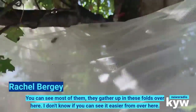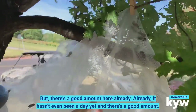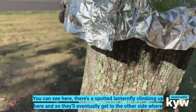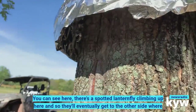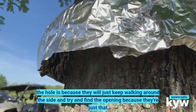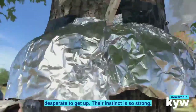You can see most of them gather up in these folds over here. There's a good amount here already and it hasn't even been a day yet. You can see there are five lanternflies climbing up here, and they'll eventually get to the other side where the hole is because they just keep walking around the side trying to find the opening — they're just that desperate to get up.